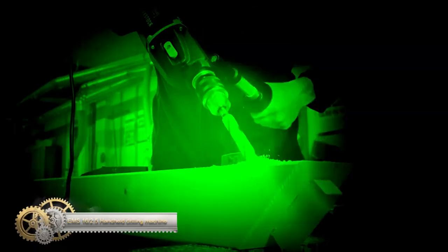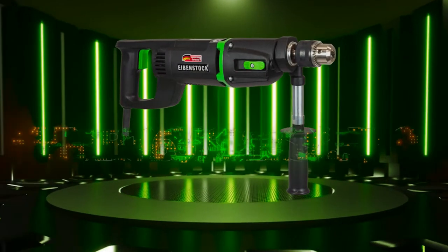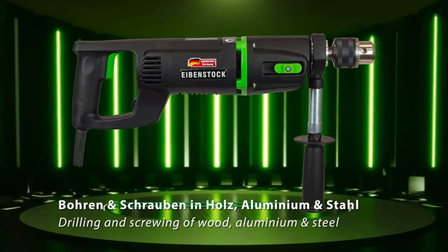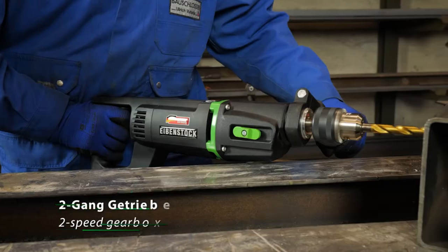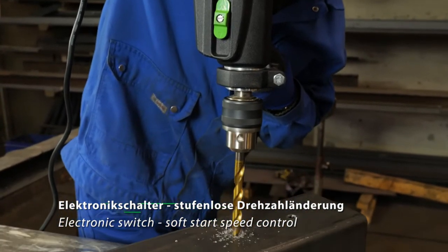The Eibenstock MS-16 2.5 is a handheld drilling machine suitable for wood, aluminum, and steel. It is ideal for mobile use on construction sites and suitable for metal and timber construction companies and locksmiths. The machine has an electronic switch with infinitely variable speed change and a two-speed gearbox. It also features a mechanical safety coupling, clockwise/counterclockwise rotation, and a multi-mount gearbox for high torque drilling.